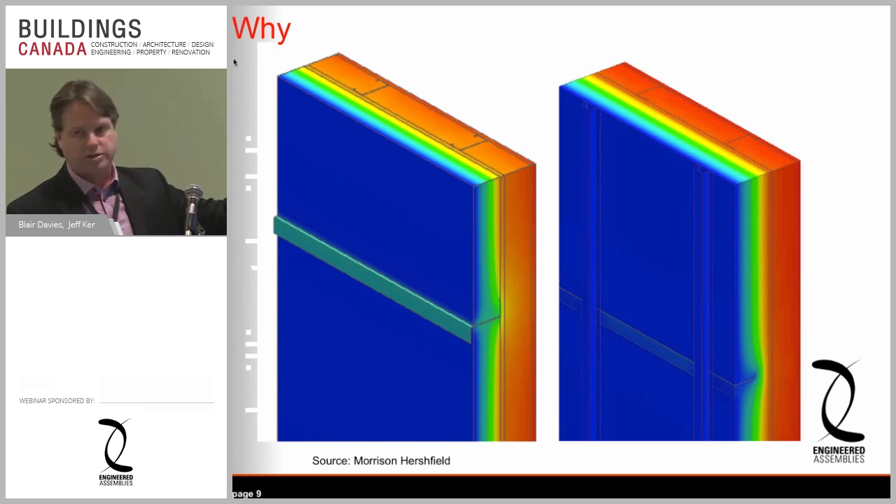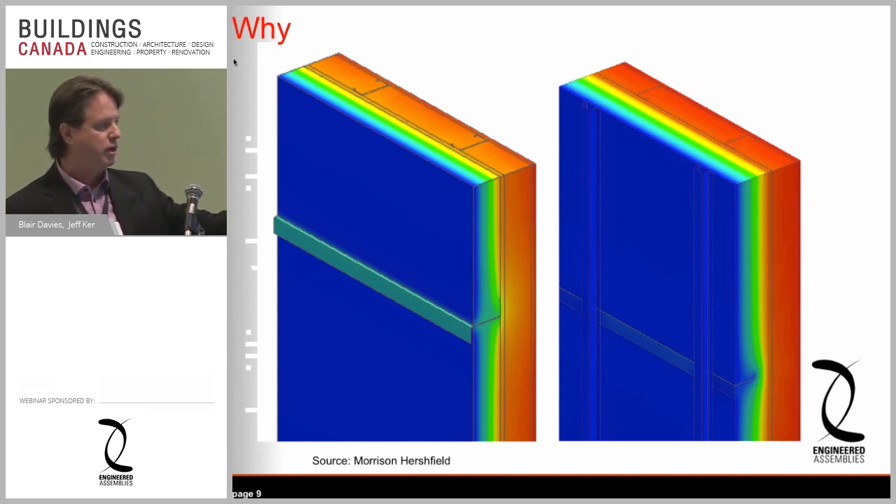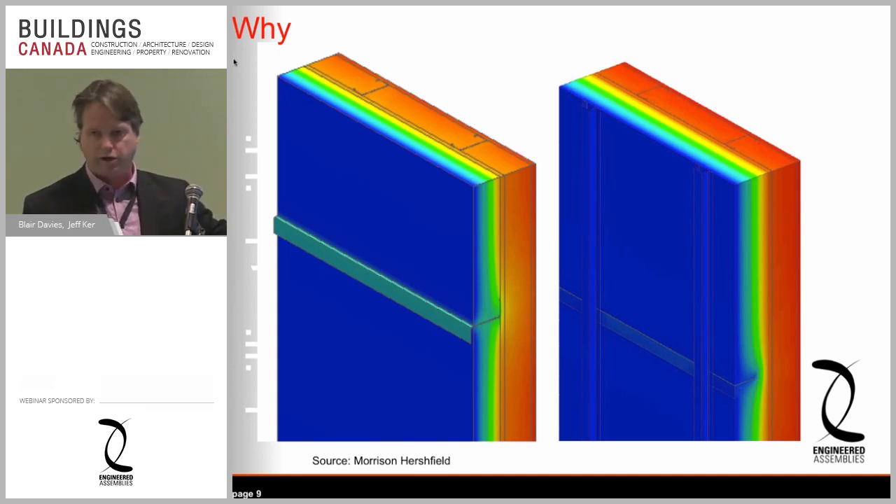These charts are pretty straightforward. The one on the left shows a girt going through the insulation layer — the light green indicates heat loss coming out of the building. It's coming not just because it's connected to studs behind it, but because that girt reaches all the way over to the warm side. The wall on the right is our thermally broken system where everything outside is cold and everything inside is warm.